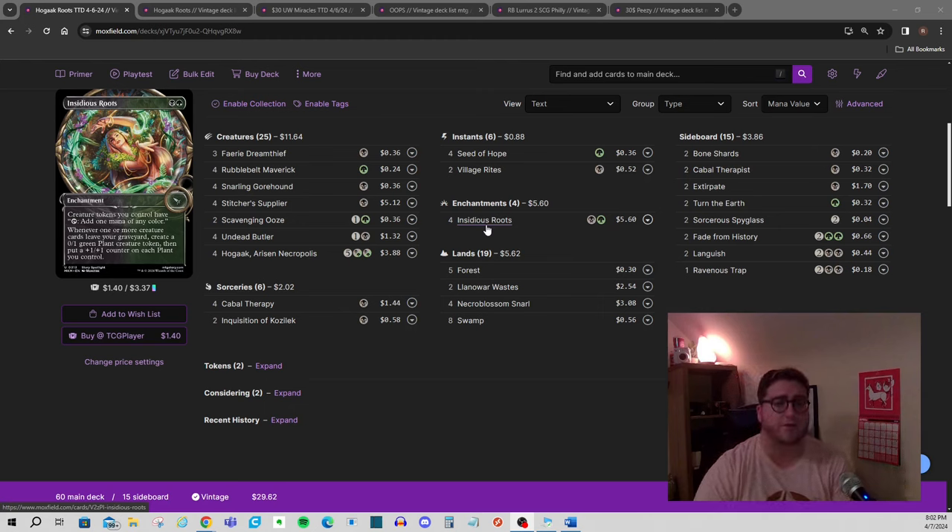I looked a little bit at some Tortured Existence lists, because we're allowed to play Tortured Existence in this format, but the card itself is like three to five dollars. Obviously triggering Insidious Roots for a single black mana as many times as you want is pretty good — notably that goes infinite if you have a Tyvar in play, because then your plant tokens can tap for black mana, so you make a plant, tap it for black, and make infinitely large plants. But then you're playing Tyvar and Tortured Existence, and you can't play four copies, so you kind of have to play Mausoleum Secrets to tutor it. I haven't personally playtested it.